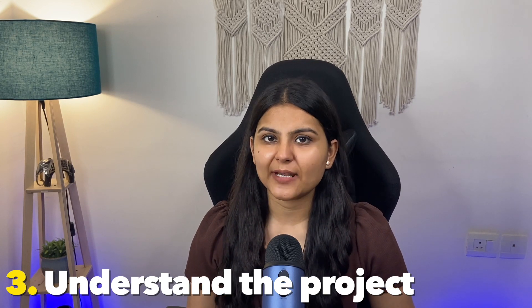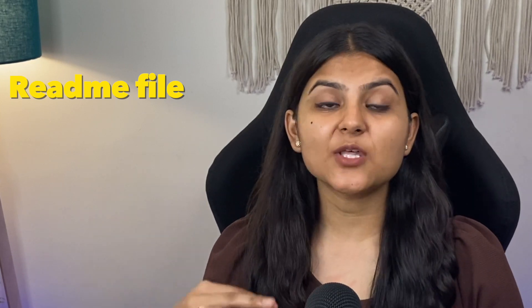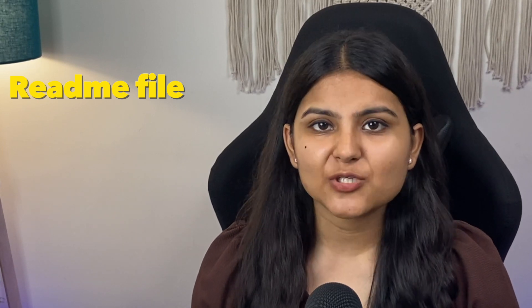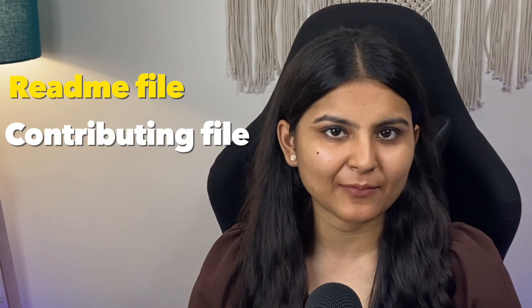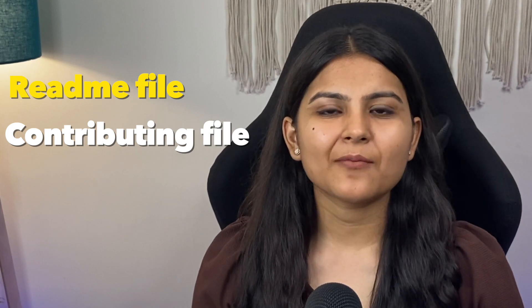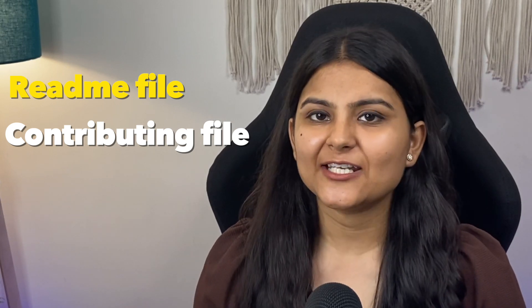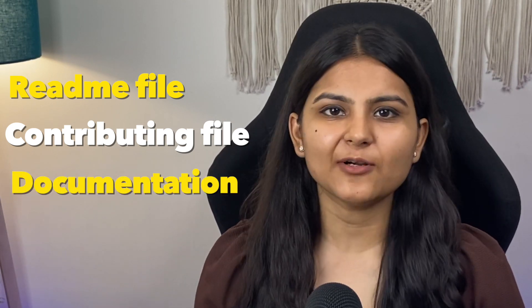Step three, understand the project better. Before actually working on the project, it's important to spend some time with it. This can be done by, one, reading the README file, which gives an overview of the project and specifies any jargon you must know before working on it. Two, the contributing.md file, which gives guidelines that need to be followed before contributing. And last but not the least, the documentation. Doing these things really helps before actually starting work on the project.